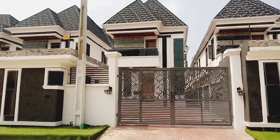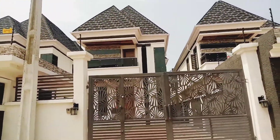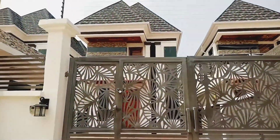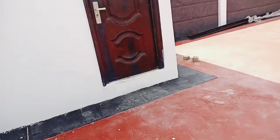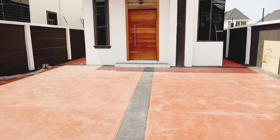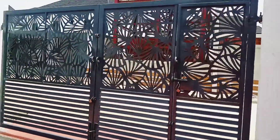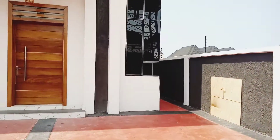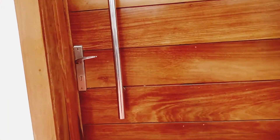Hello and welcome to another talk. Thank you so much for tuning in. This is an executive 5-bedroom fully detailed duplex right here at Royal Prime Estate, Orchard Road, Lakey, Lagos, Nigeria. We're starting here from the compound — this is the security house and the compound is spacious; you can fit two to three cars. The gate is beautiful and nice. This home is 120 million naira without the swimming pool; we also have the one that comes with the swimming pool and that is 125 million naira.